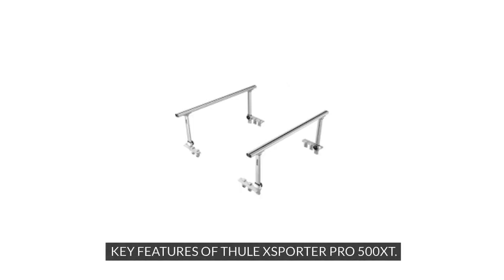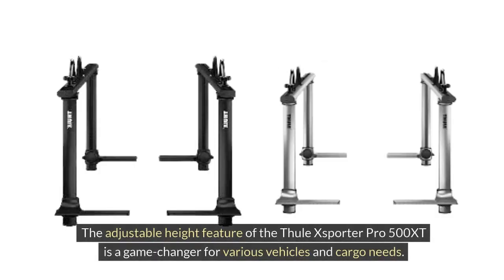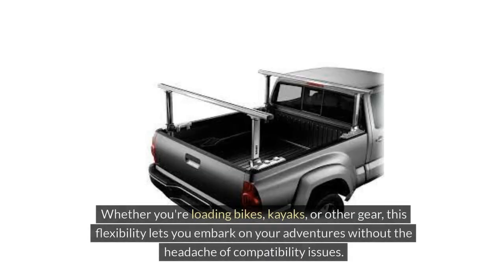Key Features of the Thule XSporter Pro 500 XT. Adjustable Height: The adjustable height feature of the Thule XSporter Pro 500 XT is a game-changer for various vehicles and cargo needs. By allowing you to customize the rack's height, it ensures a seamless fit for different car models. Whether you're loading bikes, kayaks, or other gear, this flexibility lets you embark on your adventures without the headache of compatibility issues.